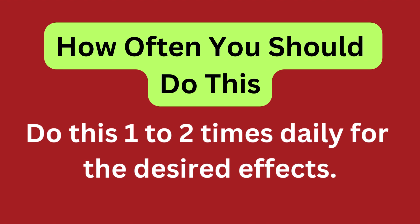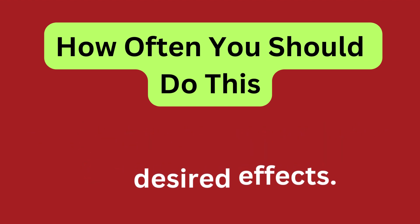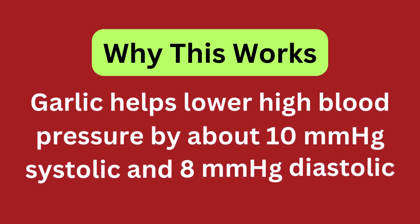Do this 1-2 times daily for the desired effects. Garlic helps lower high blood pressure by about 10 mm of mercury systolic and 8 mm of mercury diastolic.